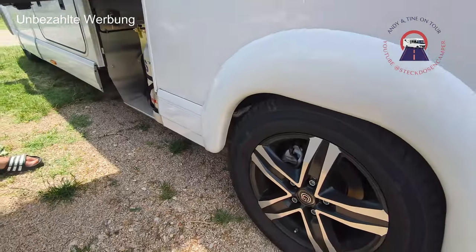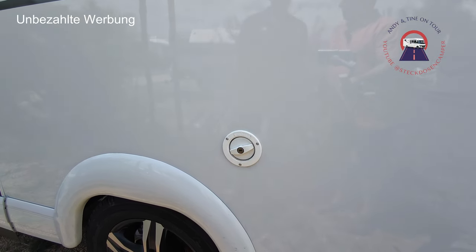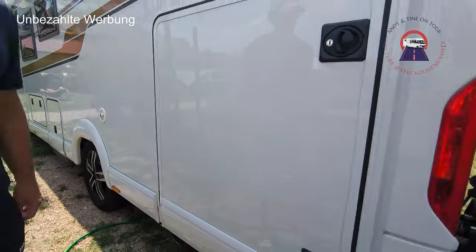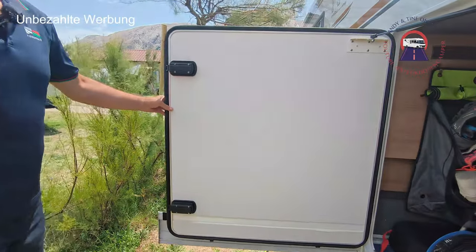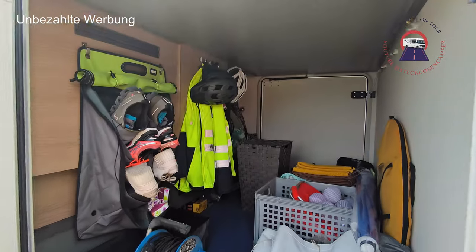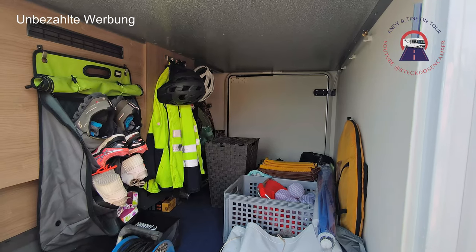Hinten natürlich auch nochmal die schönen 18-Zöller – liegen schön satt im Radkasten. Hier hast du deinen Frischwassertank – 125 Liter. Ist eine Menge. Dann haben wir eine schöne große Garage. An dieser Tür sieht man schon, was für ein Riesenteil das ist. Die Garagenhöhe ist 1,20 Meter – da kannst du ja fast drin stehen! Man kann Roller und Fahrräder mit reinpacken.